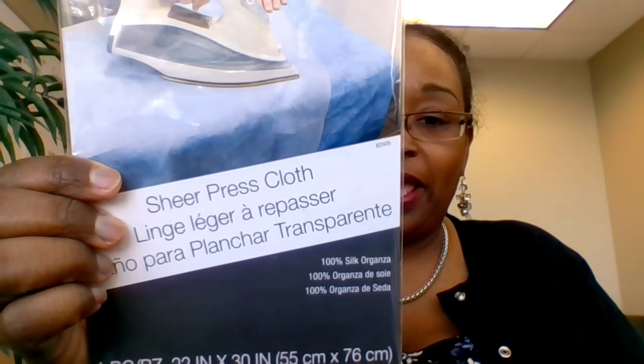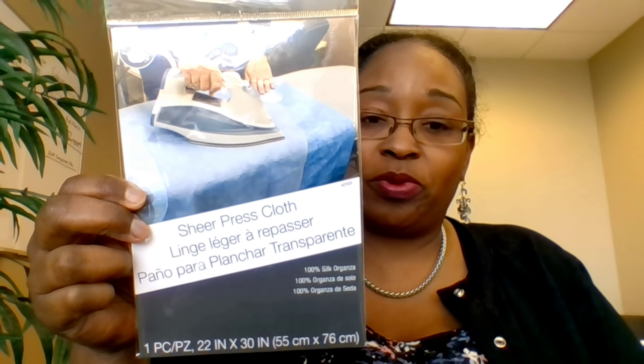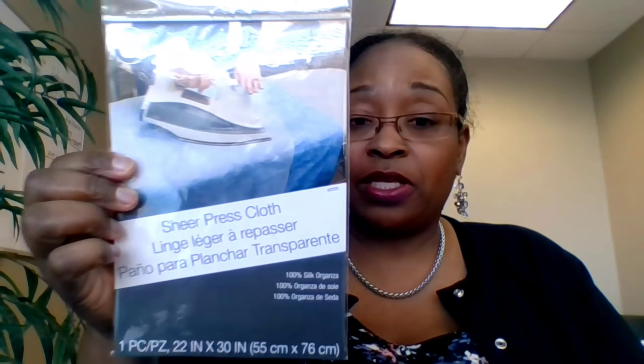I also picked up a pure organza press cloth that I've been wanting. I got it at Joann's with a 60% off coupon — these are around $13, so that was a great deal. I haven't used it yet because I'm really loving the Teflon iron shoe I shared in a recent haul video, but I still picked it up because 60% off — not bad.